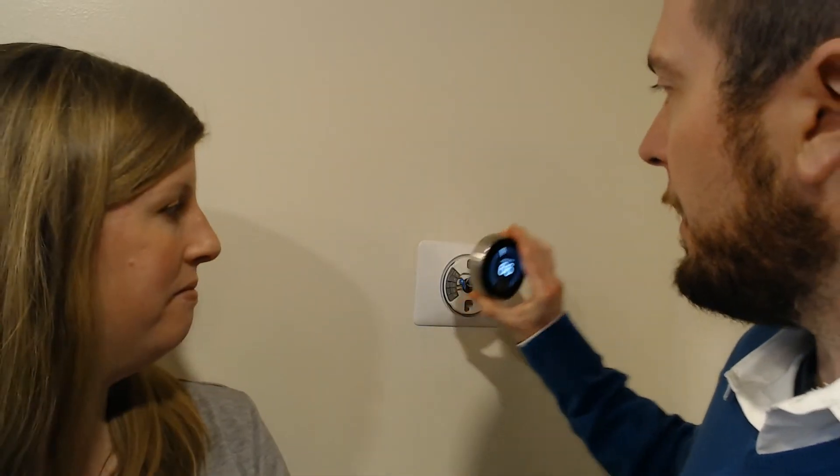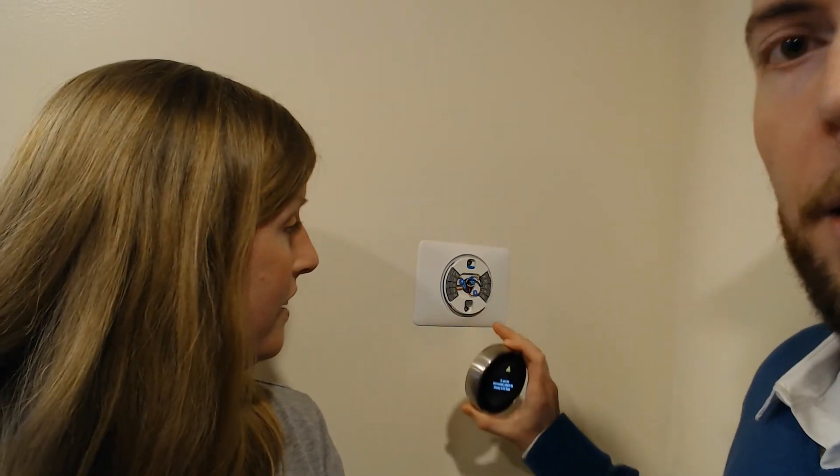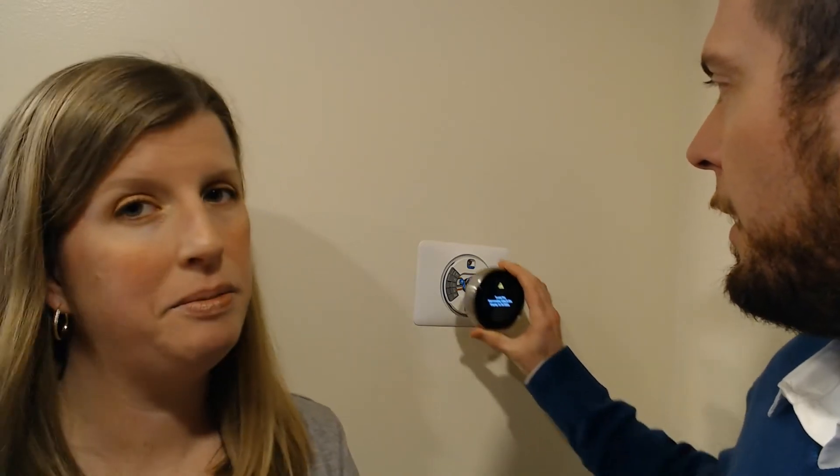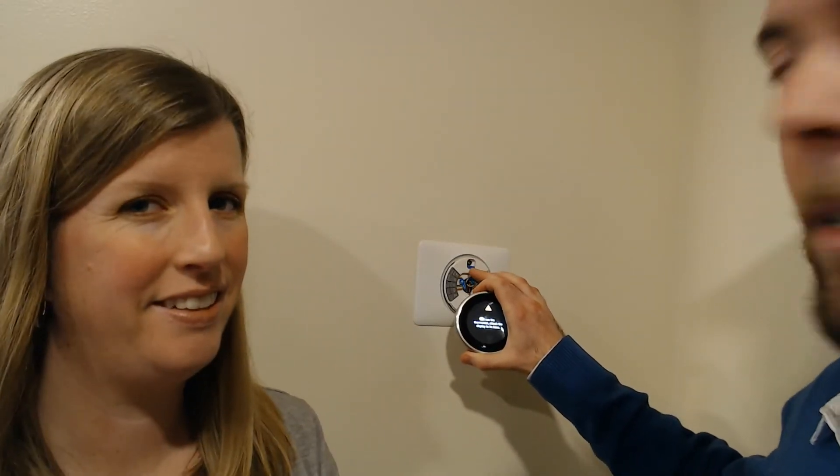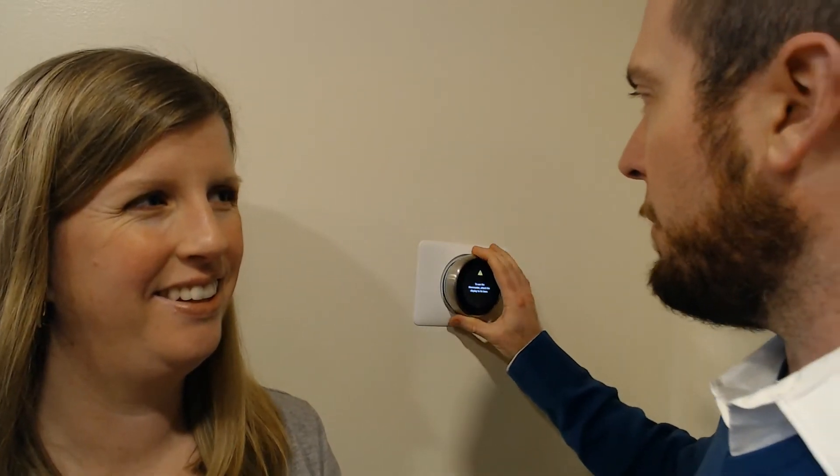Another thing I really liked with the Nest was the ease of installation. I am not a mechanically inclined person — I like computers but not the mechanical side. The Nest made it really simple. The instructions were very clear, the wiring system made everything easy. You can pop the face off and see all the wiring right there. It has nice push buttons so you can just slide the wires in, it's all color-coded, and it even has a built-in level so you know everything is perfectly aligned.